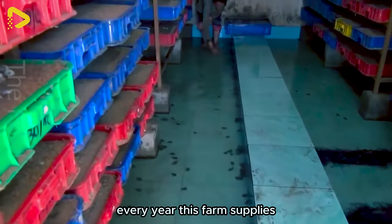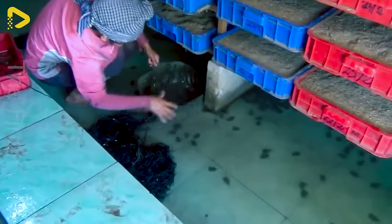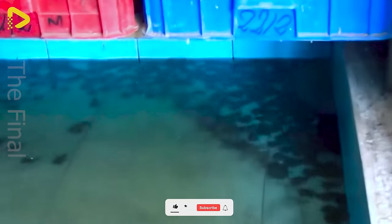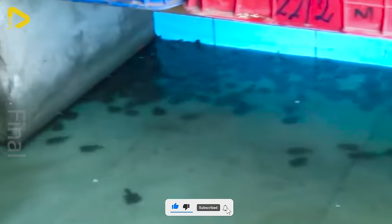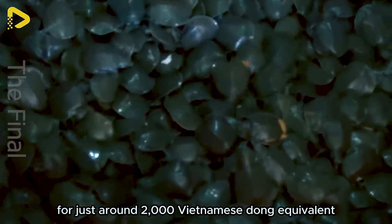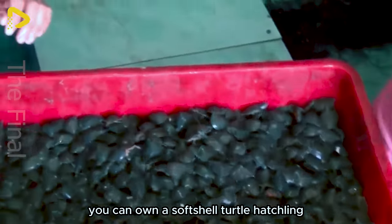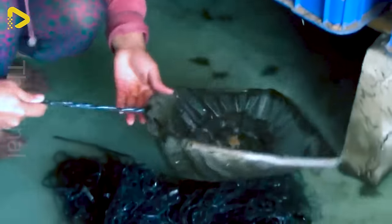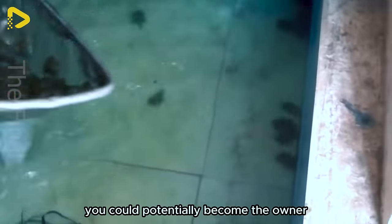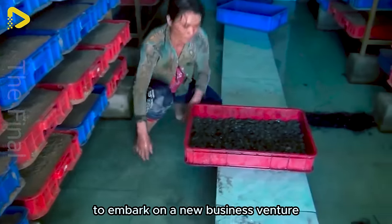Every year, this farm supplies around 7,000 turtle hatchlings per day — truly an impressive figure. For just around 2,000 Vietnamese dong, equivalent to 0.08 US dollars, you can own a softshell turtle hatchling. With minimal capital, you could potentially become the owner of a softshell turtle farm — an excellent opportunity to embark on a new business venture.